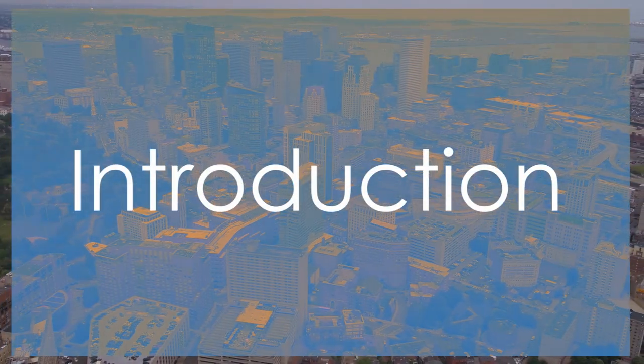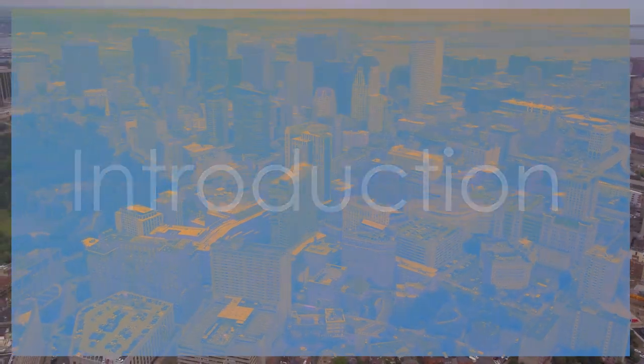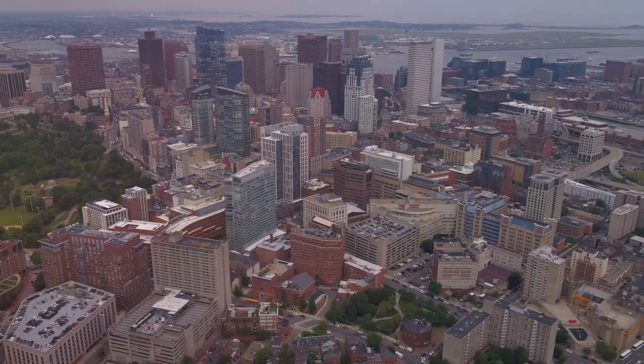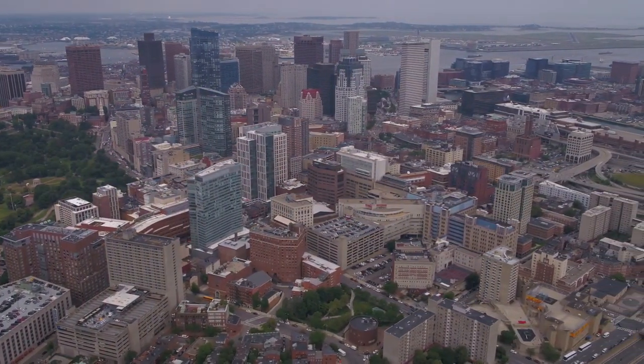Welcome to our list of the top 10 best sightseeing places in the vibrant city of Boston, Massachusetts. Grab your virtual passport and let's dive into the enchanting world of Boston's top attractions.